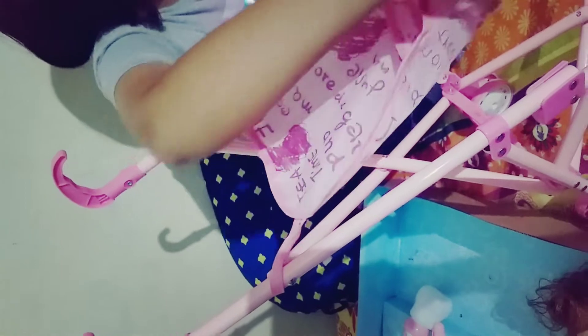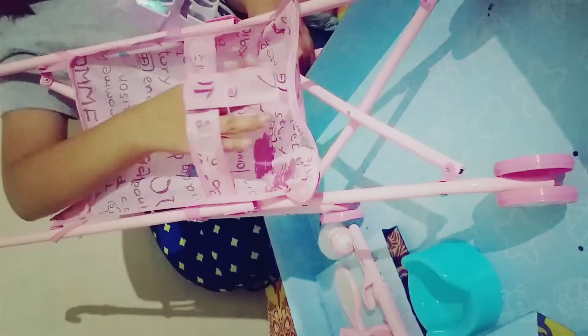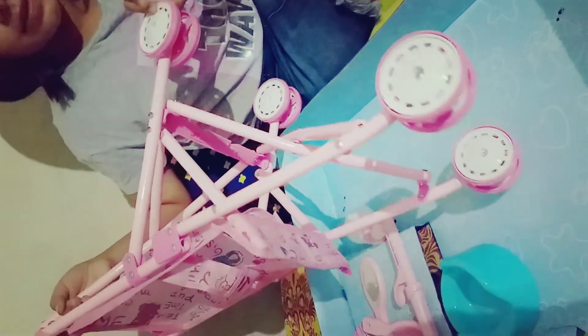And here is a stroller. Just put it on the other side. How do you open this? So here is the stroller. It's also pink. It has no belts but this thing over here, and its tires have white and pink and a little star.